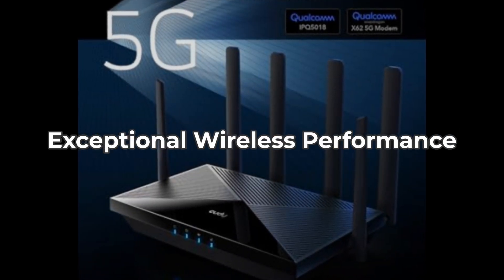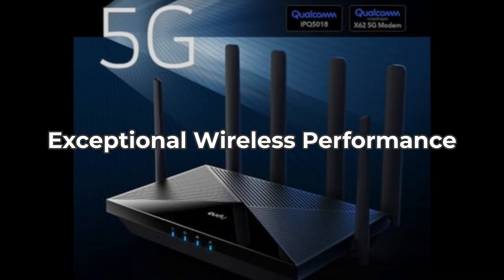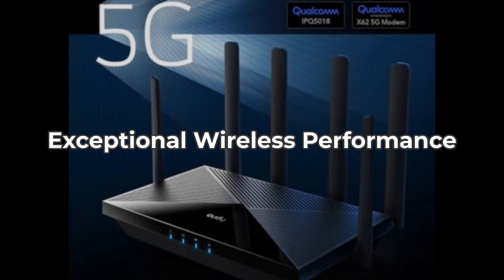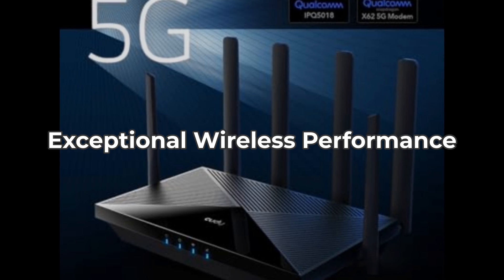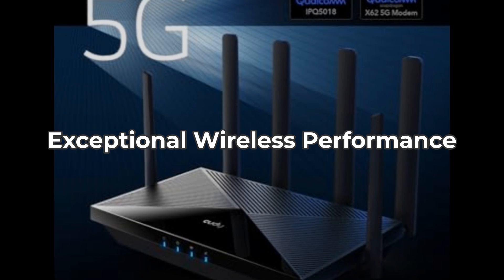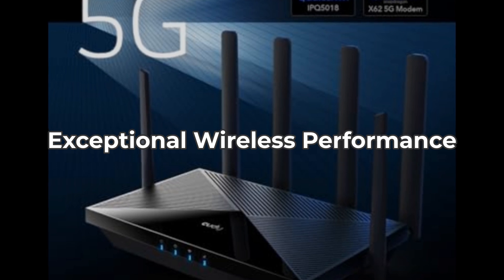Moving on to its wireless capabilities, the Qualcomm IPQ5018 Wi-Fi 6 SOC allows for dual-band Wi-Fi with speeds of up to 2,402 Mbps on the 5 GHz band and 574 Mbps on the 2.4 GHz band. This means online gaming and HD streaming can happen simultaneously without glitches. On the downside, its performance may drop significantly in crowded environments.